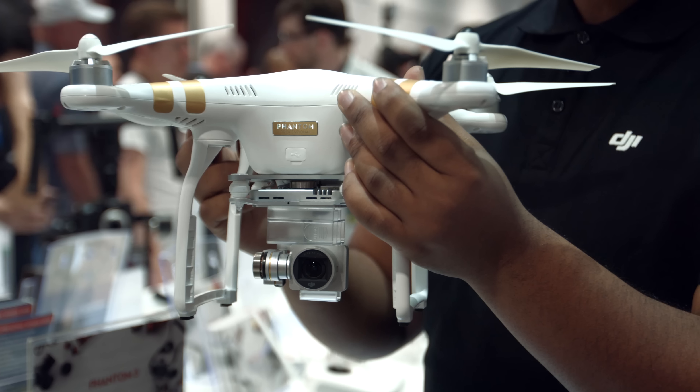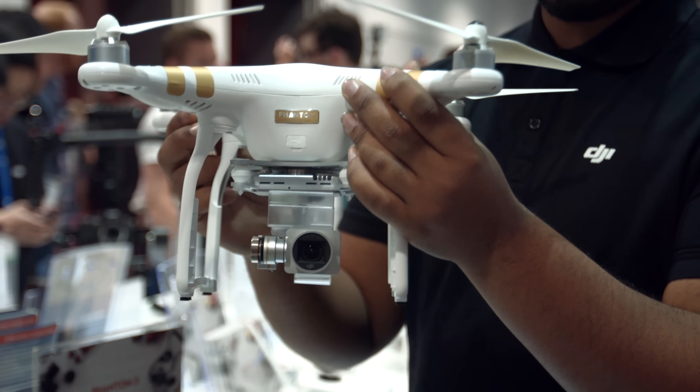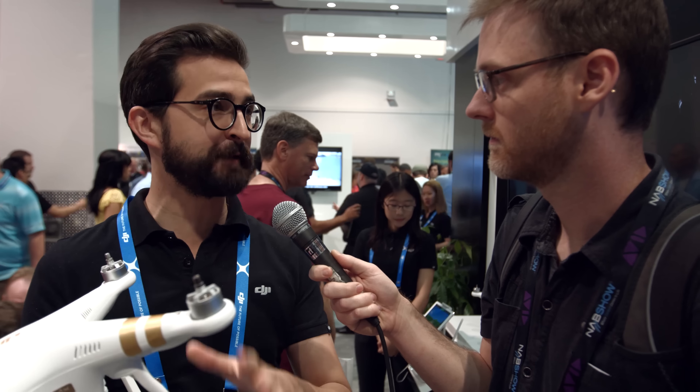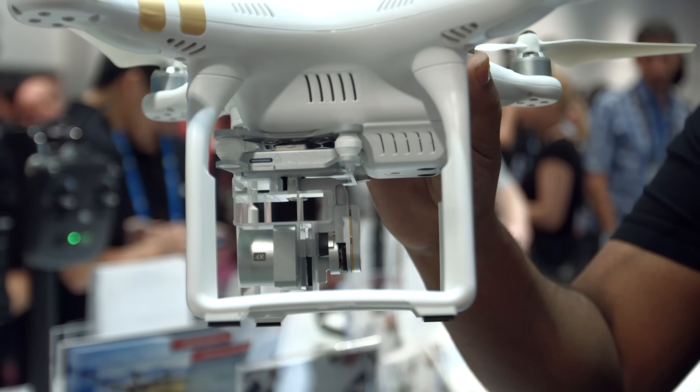First of all, we've got the DJI Phantom 3. This is the complete re-visualization of aerial imaging for DJI. We've basically redesigned all of our most complex technologies, shrunk it down, and made it affordable and accessible so that anybody can get up in the air and take professional shots. Most notable is obviously the 4K camera that comes integrated on board. You're able to see what the camera's seeing using a 720p video downlink at a range of almost a mile.